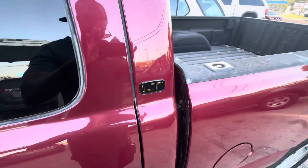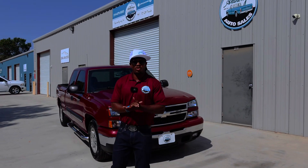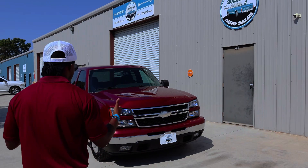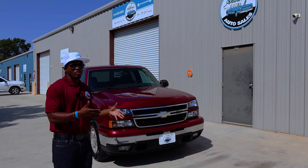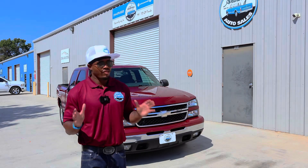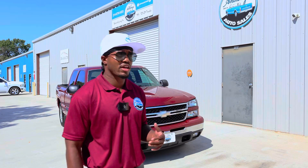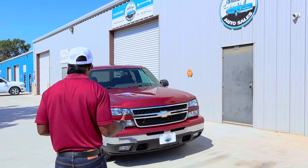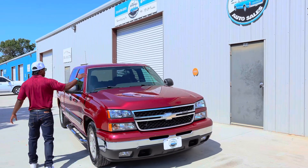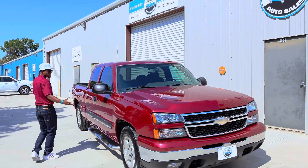Y'all stay tuned on this one. So I finally got the truck back here to the shop — 2006 Chevrolet Silverado LT with 52,000 original miles. The truck came out fantastic. In the previous clip I was really excited to see how this truck turned out. We put the buff on it, the polish, and I repainted the hood and the roof.